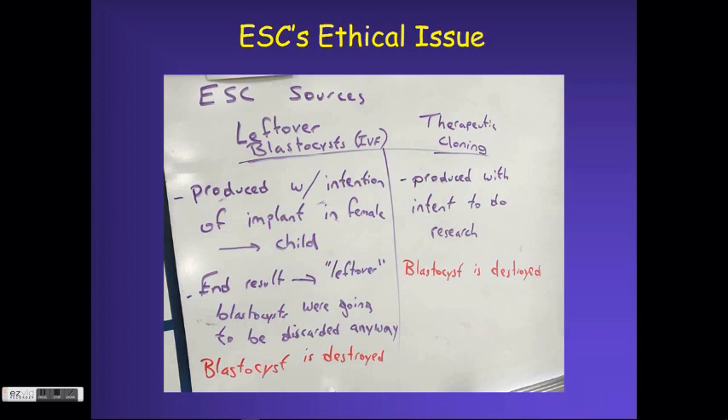With leftover blastocysts from IVF, the initial intent was to produce them to implant into a female, ultimately leading to a child. Having leftovers meant that was no longer going to happen, and these embryos were then going to be discarded as medical waste. If you're going to use them, at least there is some benefit in using them as embryonic stem cell research subjects — though that is also a source of ethical concern.